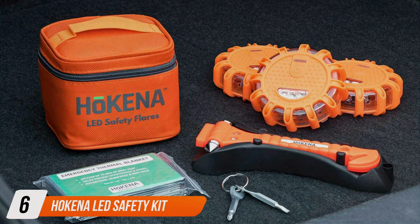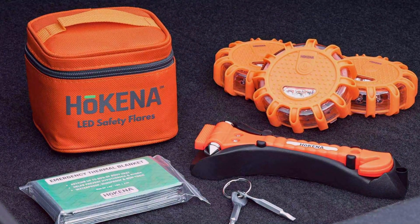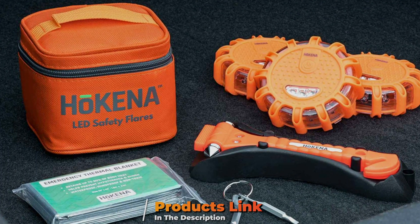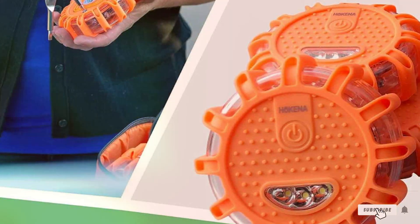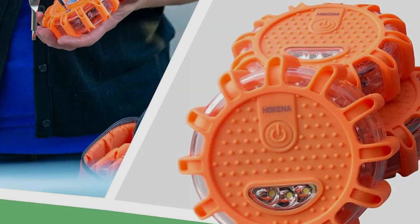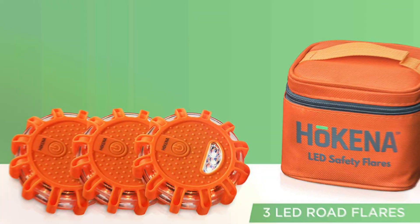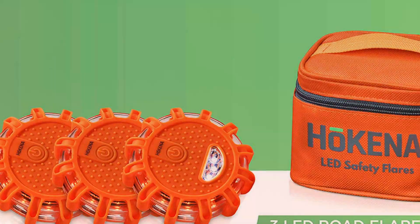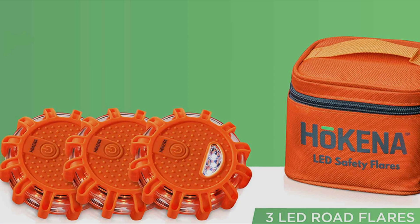Number 6: O'Kina LED Safety Kit. The O'Kina LED Safety Kit is a comprehensive safety solution tailored for all road users. This kit enhances roadside protection by combining high-quality LED flares with additional safety gear, including a reflective vest and a whistle, creating a multifaceted safety system. The LED flares are notable for their clarity and brightness, capable of being seen from up to a mile away, which is essential for alerting oncoming traffic quickly and effectively.